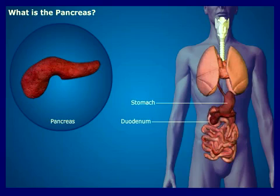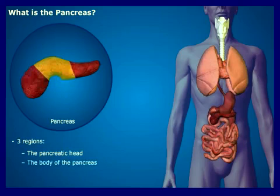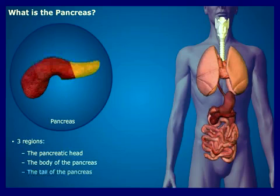The pancreas is often described as having three regions: the pancreatic head, the body of the pancreas, and the tail of the pancreas.